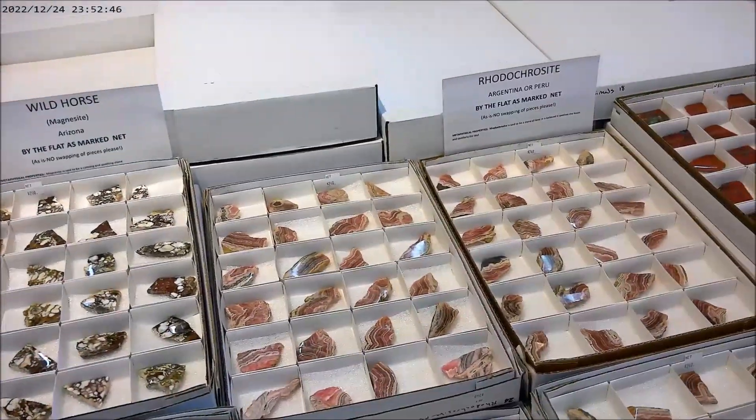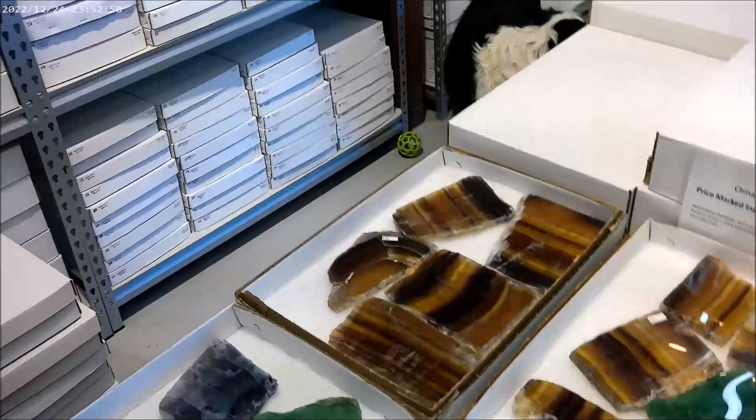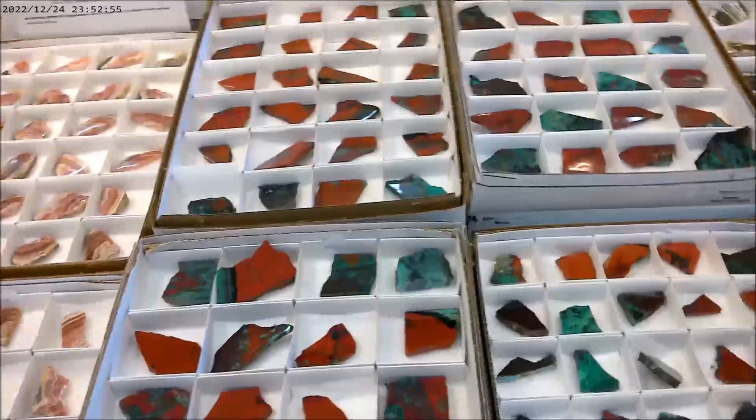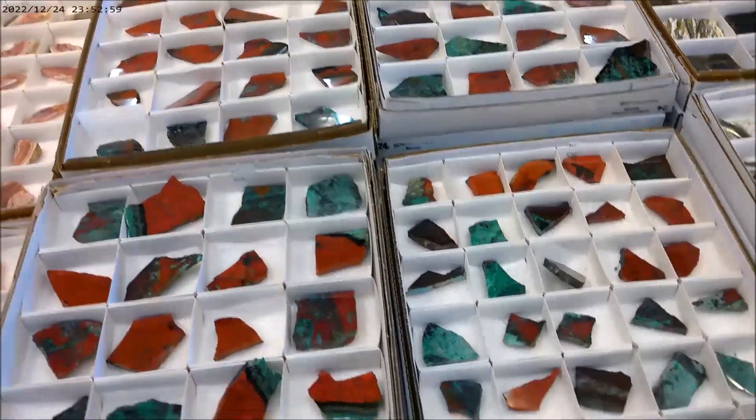They have stuff from everywhere — Peru, Argentina. She's commenting on fluorites. This is some of the regular and wonderful Sonora Sunset — Chrysocolla Cuprite from Mexico.